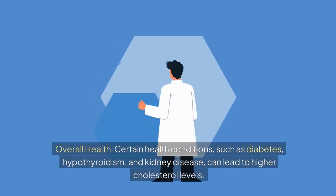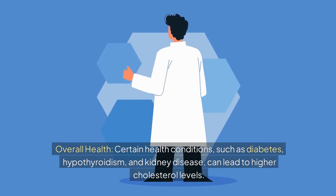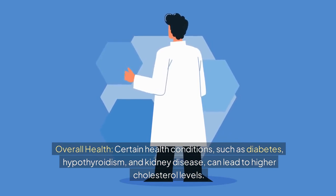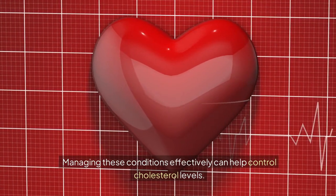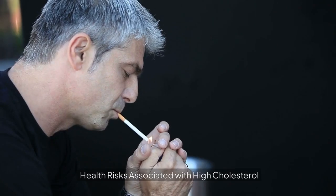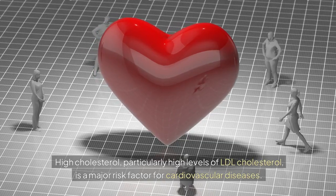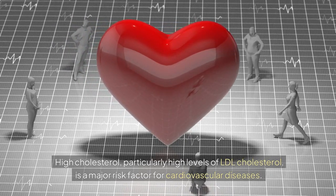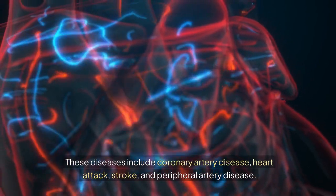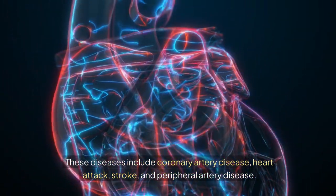Certain health conditions — such as diabetes, hypothyroidism, and kidney disease — can lead to higher cholesterol levels. Managing these conditions effectively can help control cholesterol levels. High cholesterol, particularly high levels of LDL cholesterol, is a major risk factor for cardiovascular diseases, including coronary artery disease, heart attack, stroke, and peripheral artery disease.